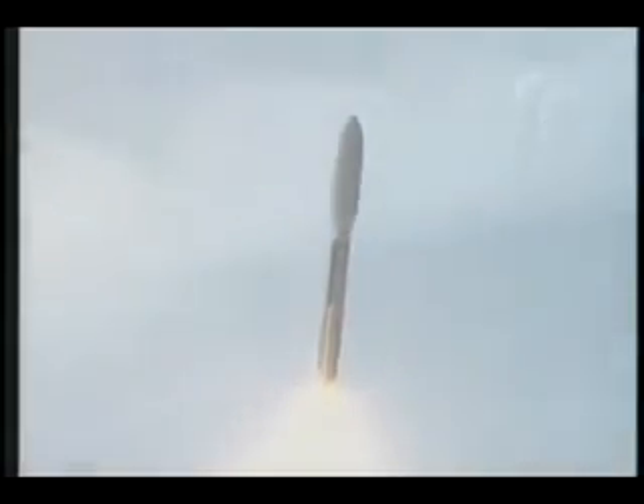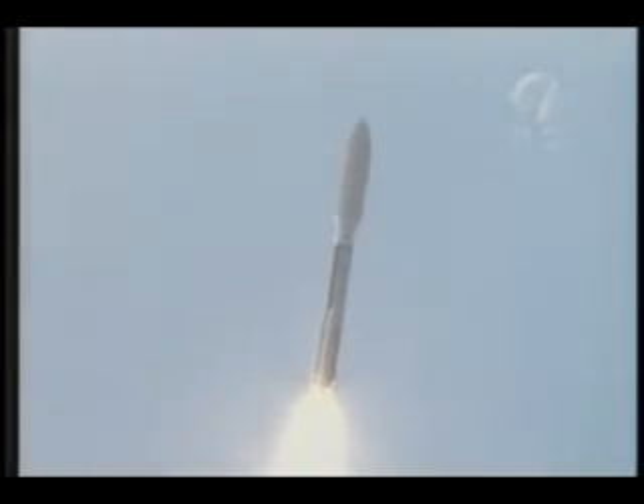Coming up on pitch program, we do have pitch program in, everything looks good. SRB chamber pressure has peaked out, rolling off as expected. RD-180 continues to operate normally. Everything looking good.